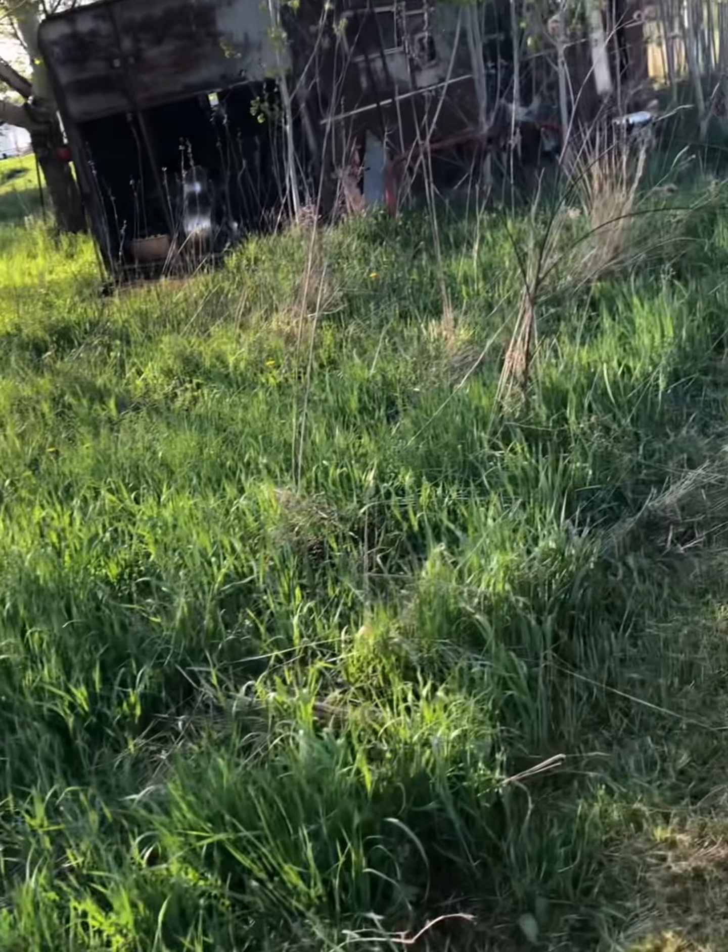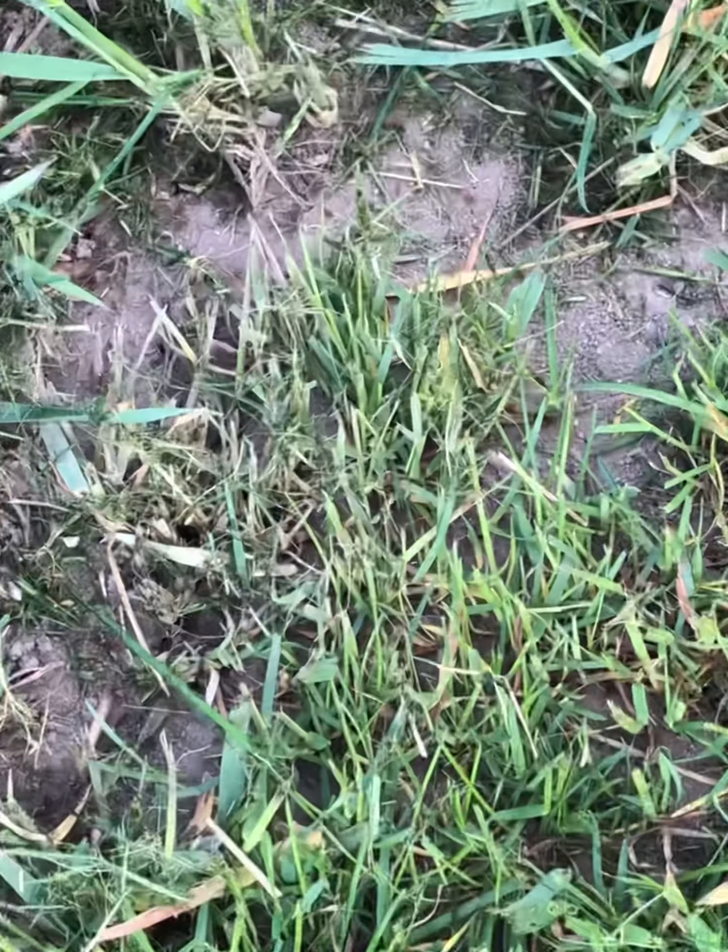Last year we didn't mow back here at all — we let it be wild. Gas was really expensive and I decided I didn't want to waste money mowing, so we just let it grow. We had lots of wildflowers back here: dandelions, nettle, mullein, and the wildlife really liked it. This year we're mowing some for our compost piles, and I want to be able to get back here to the clothesline without walking through a jungle.